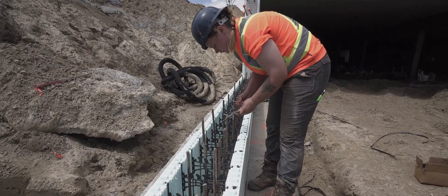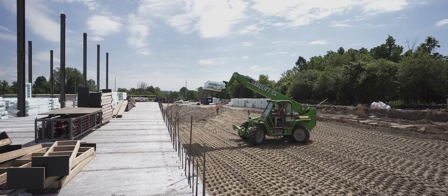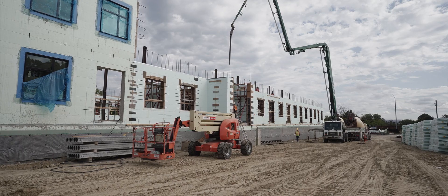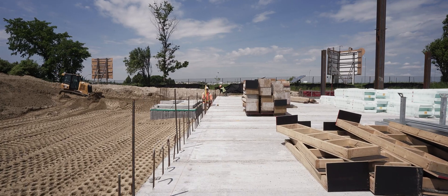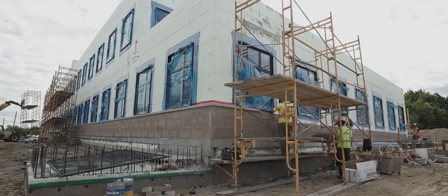It will offer 59,000 square feet of office space, will stand three stories tall with two levels of underground parking. This building will be the perfect combination of environmentally friendly office space with an affordable, innovative design.